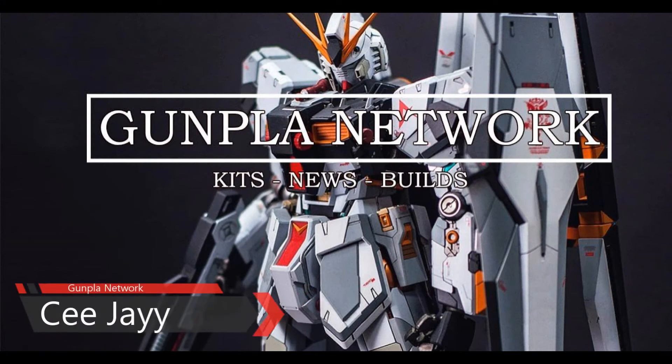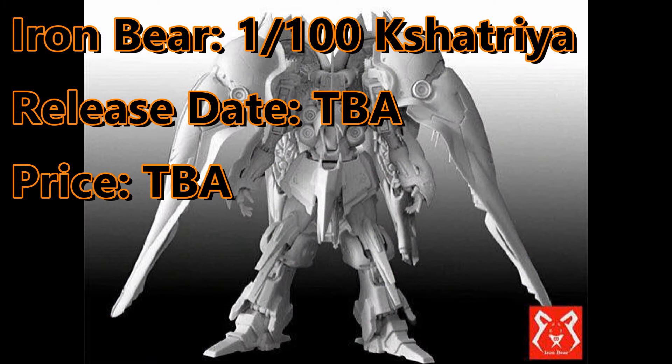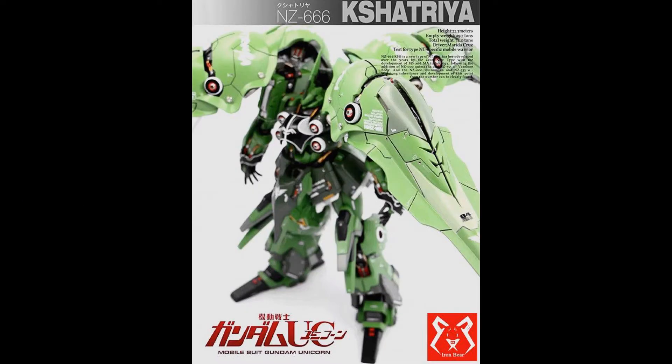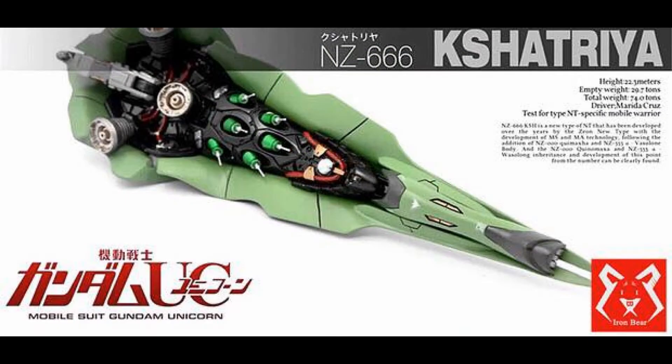Hi guys, it's CJ and welcome to your weekly broadcast. This week in the news, we start the week off with the reveal of the new 1,100 cash tribe by Iron Bear. There is no price or release date yet, but we can expect more details in a few weeks.